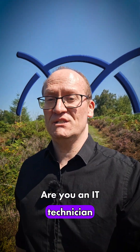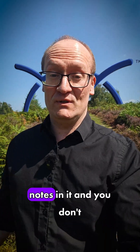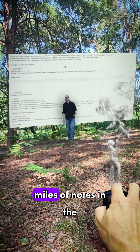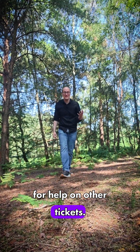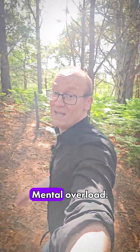Hello? Are you an IT technician using ConnectWise PSA? Do you ever open a ticket with like a bajillion notes in it and you don't even know where to start? It feels like you've got to scroll through miles of notes just to figure out what you should even be doing, the whole while being bombarded by colleagues asking for help on other tickets. And the whole time, the open ticket counter just keeps on rising. Mental overload!